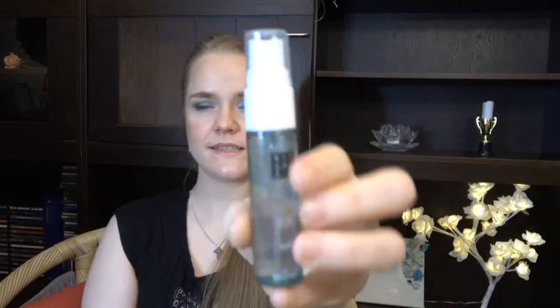Then we have green gables — something green. So I have this Ritual of Jing from Rituals, the sleep pillow and body mist. I think I might have two of these. I've already started this and will try to mark it so we can see the progress next time. I have just used up another pillow spray so this came in very handy. I do sleep twice a day because I work nights and days — I sleep like four hours before work and then four hours after work — so I get a lot of use out of sleepy things like a pillow mist.